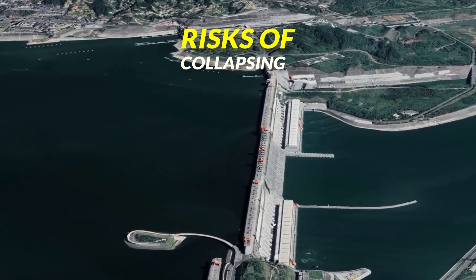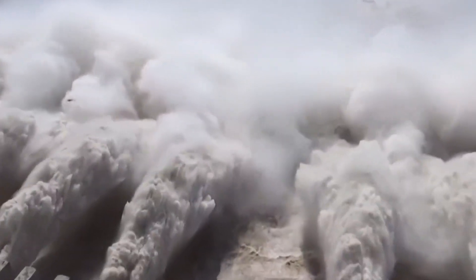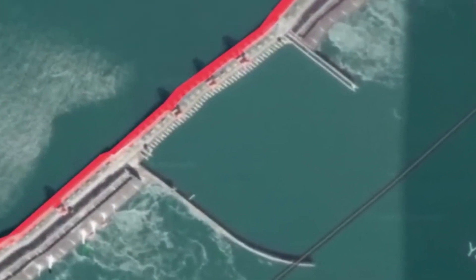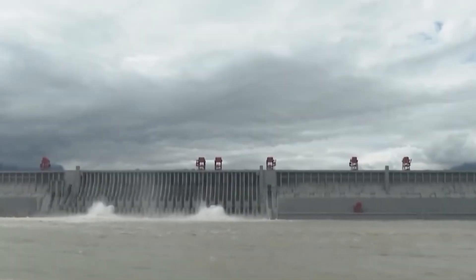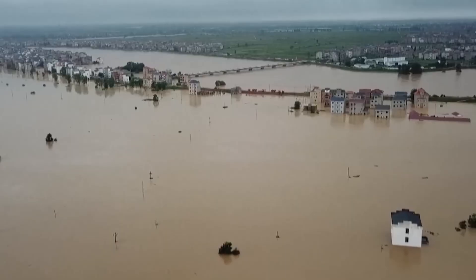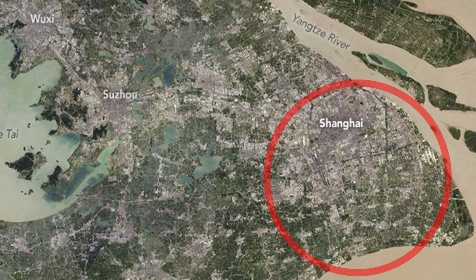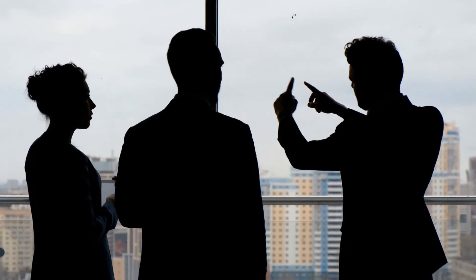Risks of Collapsing. Another major issue related to this dam is its risk of collapsing. In 2008, satellite images showed numerous cracks in the concrete structure of the dam. Critics believe that the dam can collapse at any time. This collapse could cause the river to overflow the areas around it. The lives of 4 million people are at risk, and Shanghai city could be totally destroyed if this dam collapses.